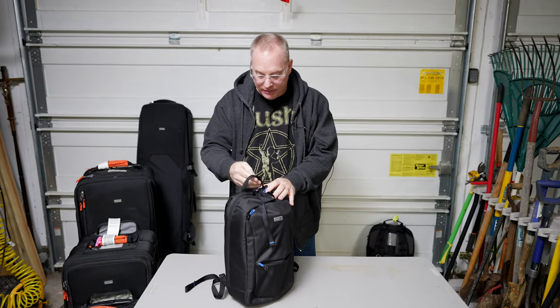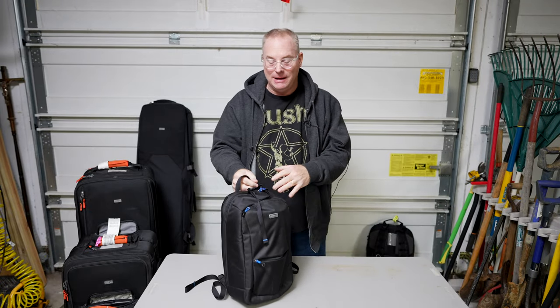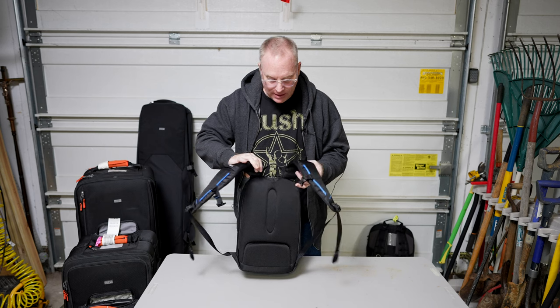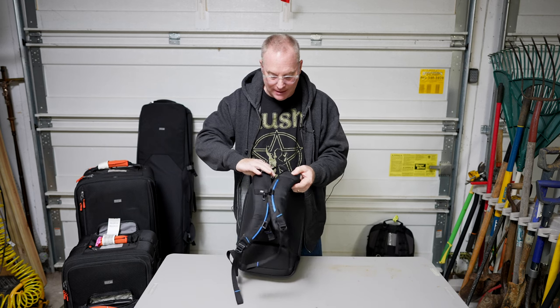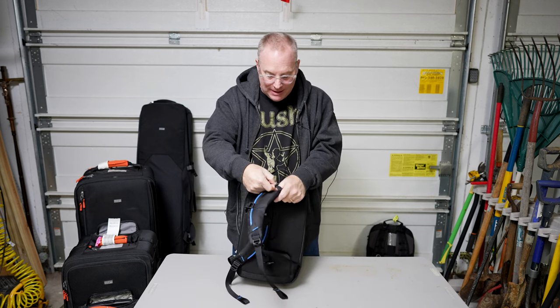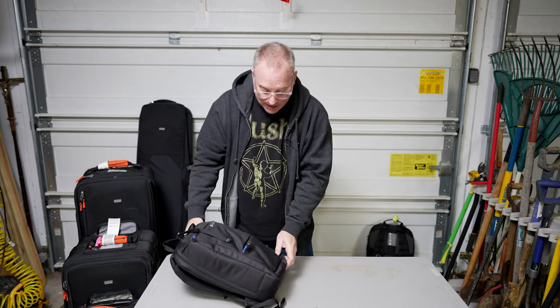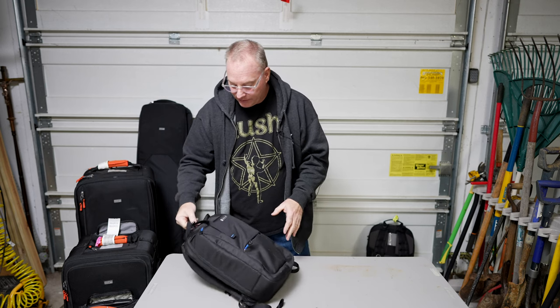The third bag I'm going to show you is a Think Tank Perception Tablet. I'm pretty sure this is no longer made, but they probably make something like it. It's just an itty bitty backpack — it's really small. It's got the crossover on it. It's really nice. You can put stuff in here like a flashlight or whatever if you're going out in the dark. These are really neat bags. This is an older version.